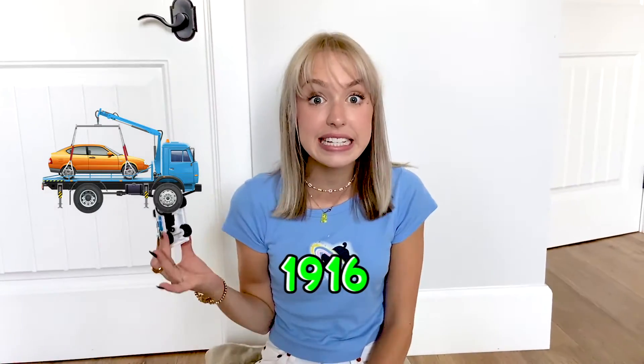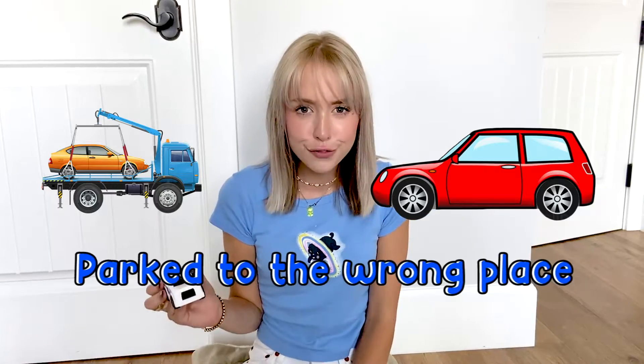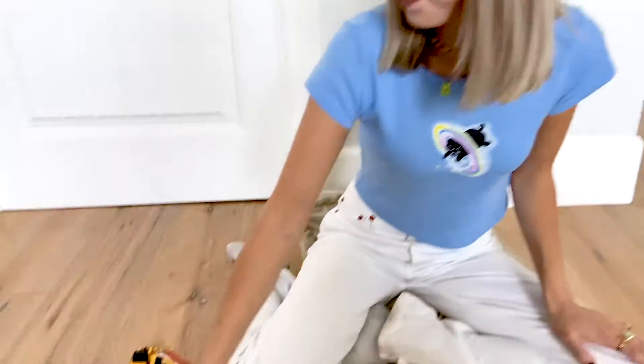Wow! Look! A tow truck! The first tow truck ever was built in 1916. They're used to tow cars when they're parked in the wrong place or when they're not working.